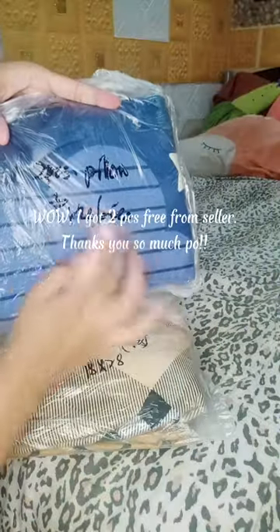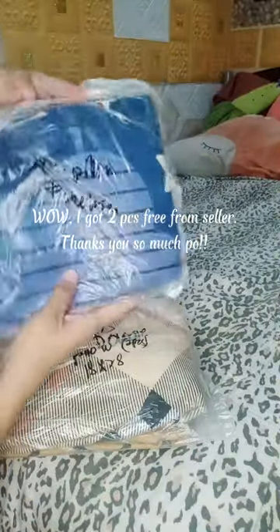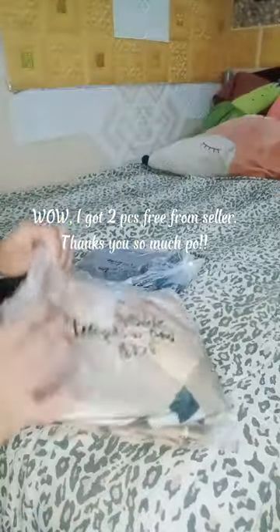Wow! I got the 2 PCS free from the seller — thank you so much, Paul! I chose double size and Gucci design for a more luxurious look on my bed.